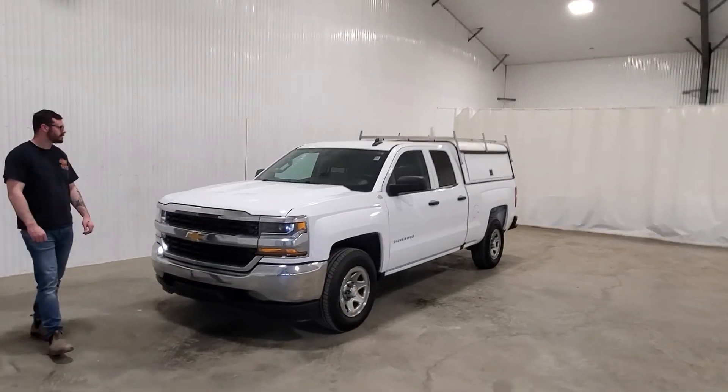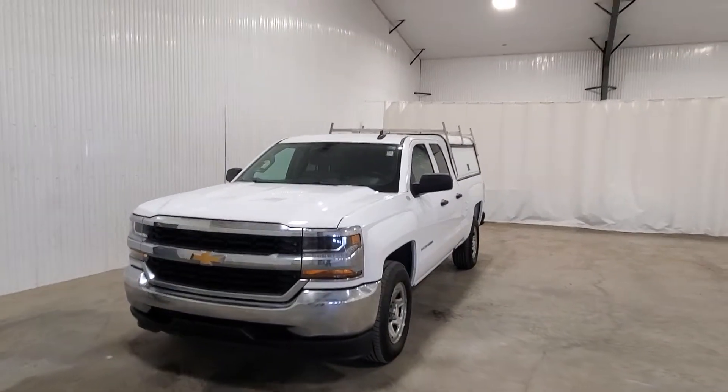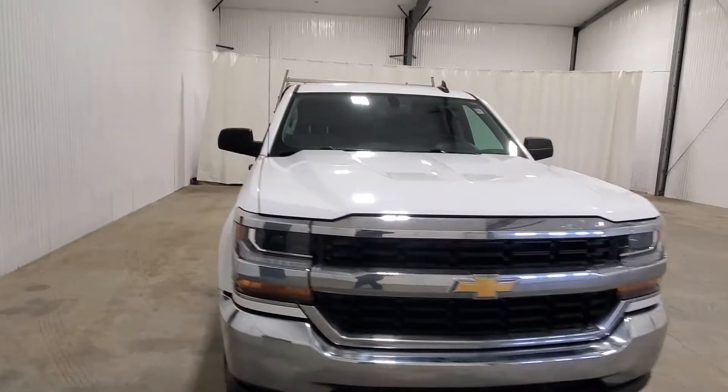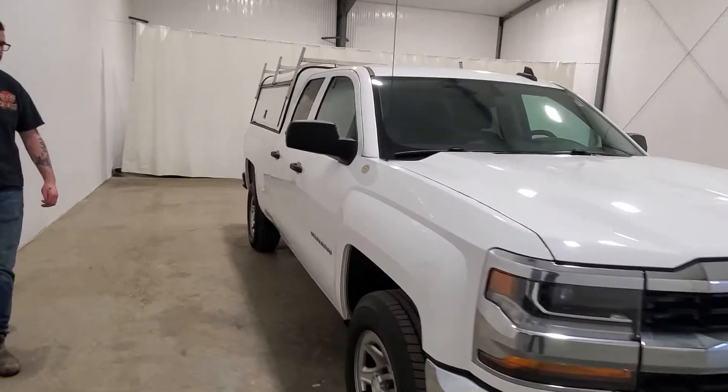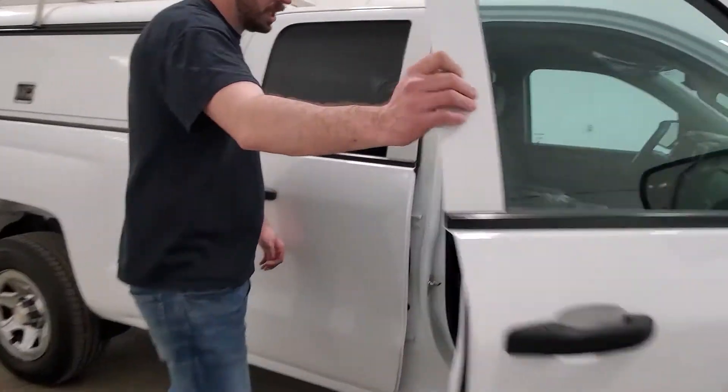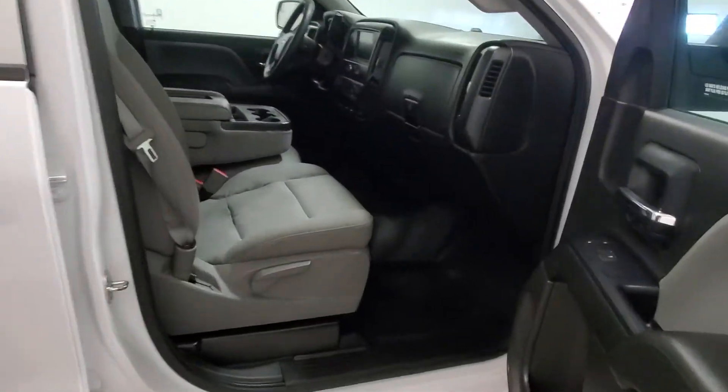Hey guys, it's Dave from Saskatoon Trucksunders. This is stock number 3981B. It's a 2016 Chevy Silverado double cab in a 6.5 foot box. It's got a 4.3 liter V6. This one is relatively loaded.